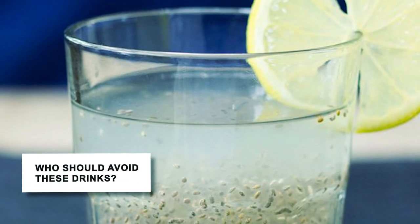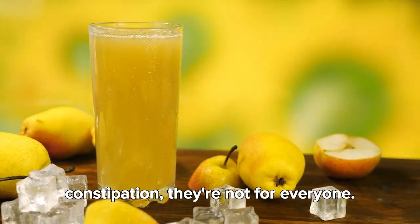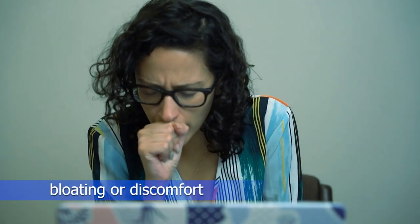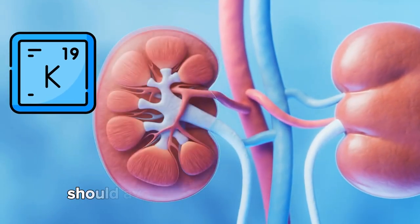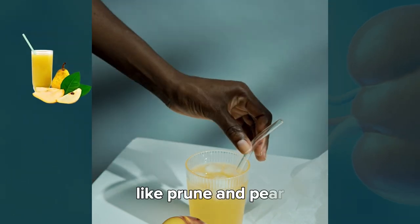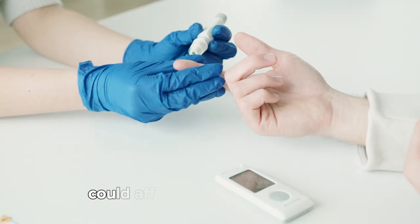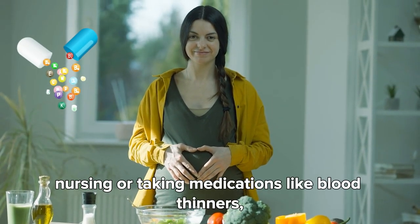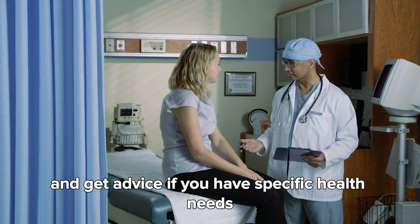Sixth, who should avoid these drinks? While these natural remedies can help fight constipation, they're not for everyone. People with allergies, irritable bowel syndrome, or sensitive stomachs should be careful, as drinks like prune juice, pear juice, and sauerkraut can cause bloating or discomfort. Those with kidney issues or on low potassium diets should avoid juices high in potassium, like prune and pear. Lemon water might irritate people with acid reflux, and the natural sugars in juices could affect those with diabetes. If you're pregnant, nursing, or taking medications like blood thinners, check with your doctor first. Always listen to your body and get advice if you have specific health needs.